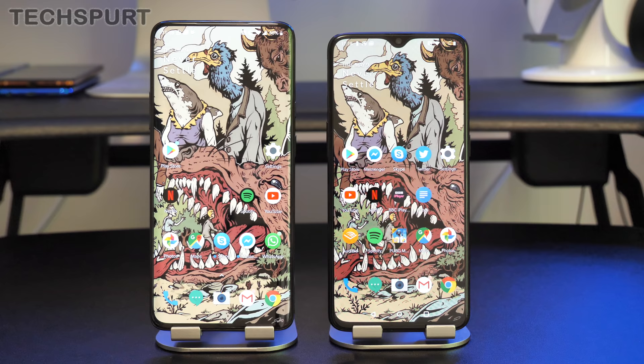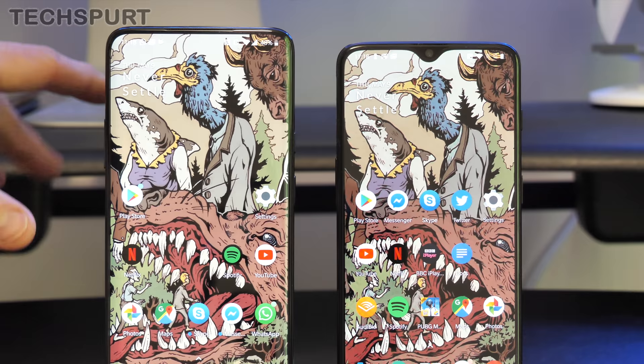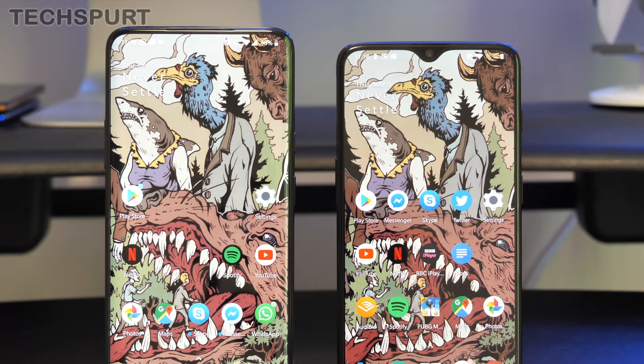One thing you'll notice pretty much immediately about the OnePlus 7 Pro is that gorgeous front-filling display — no notches or other little bits. There was only a tiny nipple notch on the OnePlus 6T, so minimal intrusion anyway, but the bezels have been ever so slightly slimmed down along the sides and the bottom edge as well. It's pretty much a 90% screen-to-front ratio.